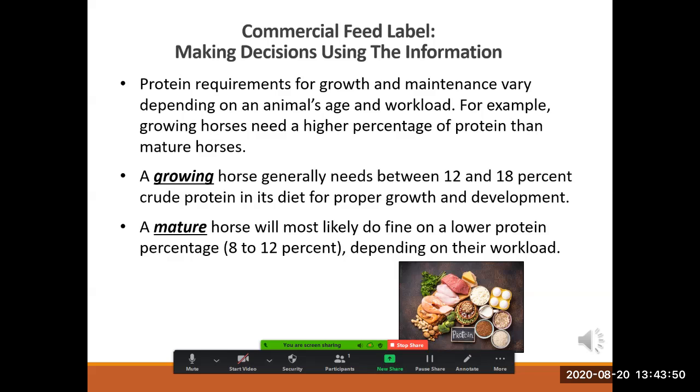Like people, animals have different nutrition requirements depending on their age and activity. We know that younger people generally need and can effectively use more nutrients than older adults. Competing bodybuilders have different nutrient requirements than competing chess players. Likewise, growing horses generally need and can use more nutrients than older or mature horses. For example, a growing horse generally needs between 12% and 18% crude protein in its diet for proper growth and development. A mature horse will most likely do fine on a lower protein percentage — perhaps 8% to 12% — depending on their workload.